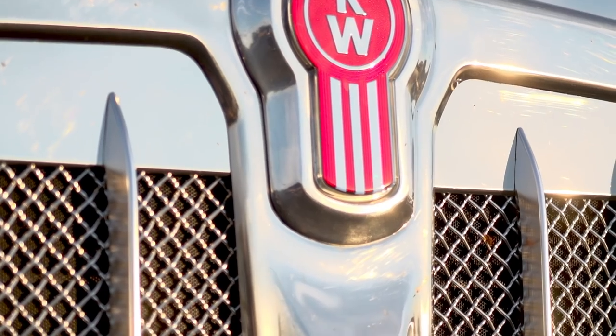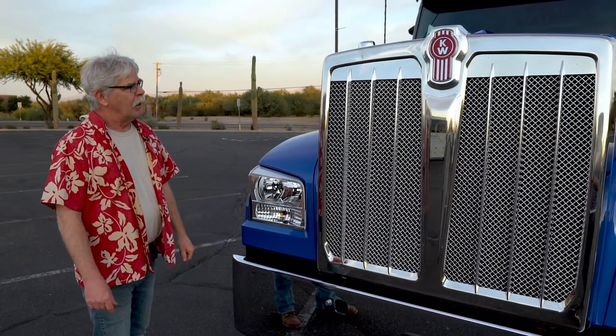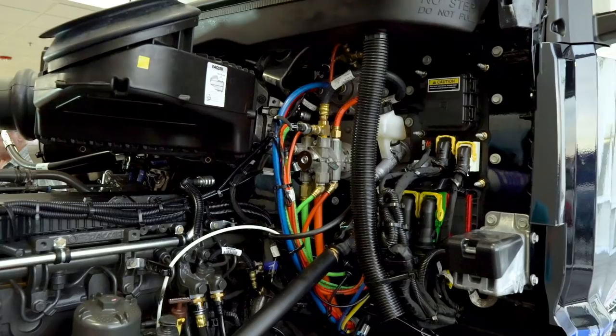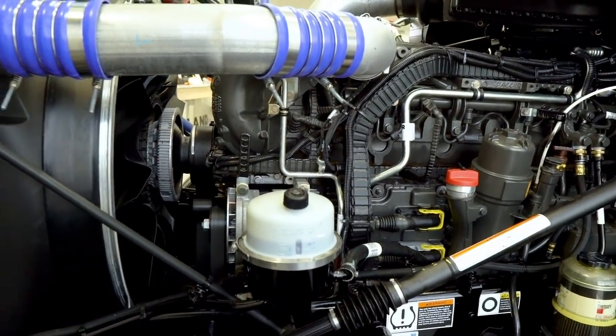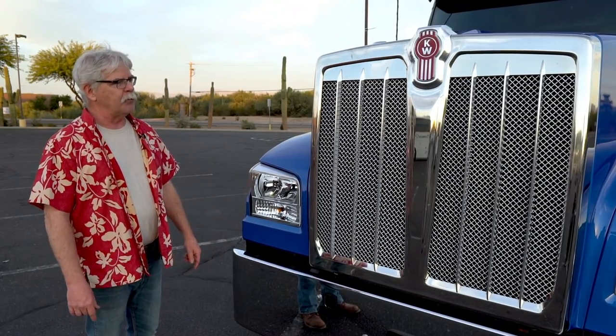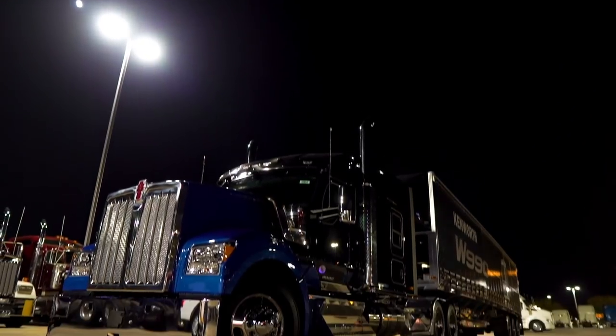Underneath this great big grille is a 1670 square inch radiator — way big enough for the Cummins ISX engine. Underneath this one is an MX-13, so smaller engine, less cooling requirements, which means you're going to get a lot less fan time with the MX engine and this great big radiator.